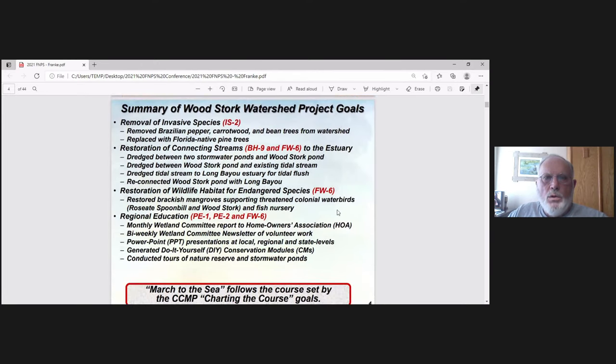Here are our project goals. Removal of invasive species: we take out Brazilian peppers, carrot wood, and bean trees from the watershed. We replace them with Florida native pine trees — specifically longleaf pine.